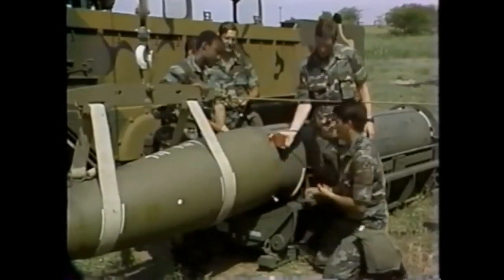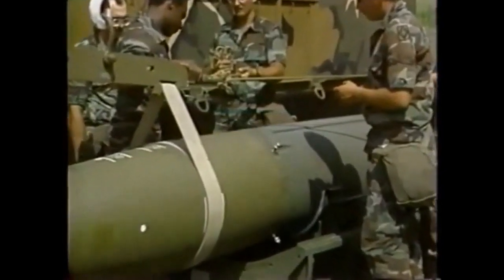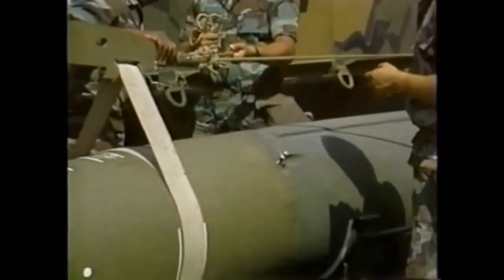When electrical connections are completed, the block is removed and the warhead is swung into place and properly aligned to engage and tighten the swing bolts.